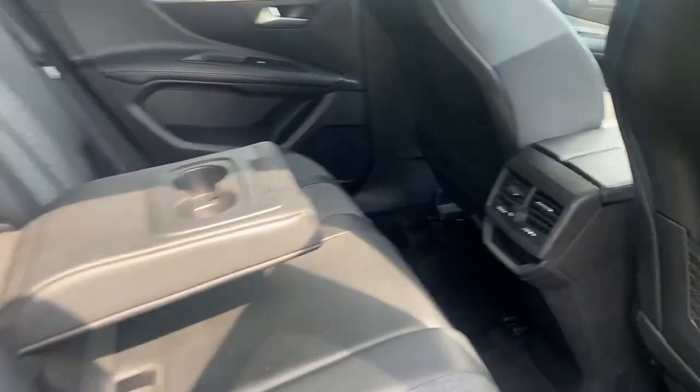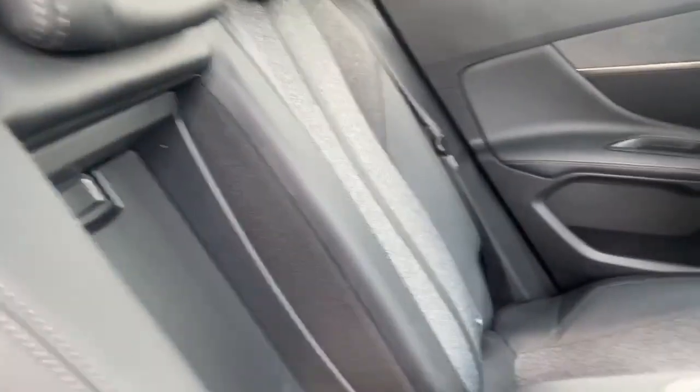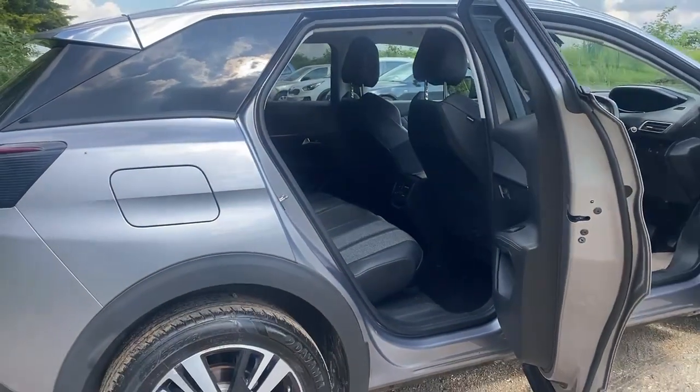Centre armrest with cup holders, air vents in the centre, and the ski flap into the boot — or if you're anything like me, a piece of DIY timber into the boot. Let's have a look in the boot.